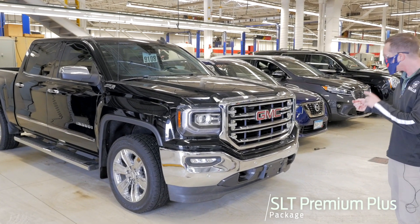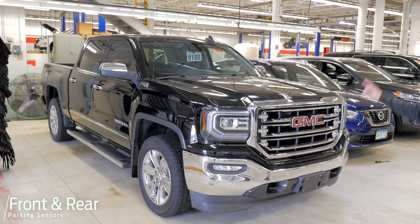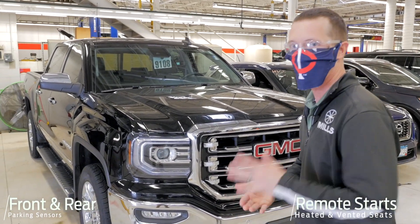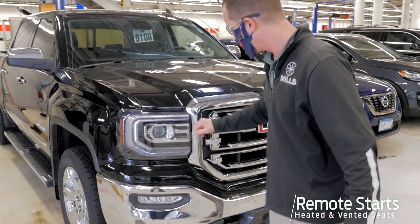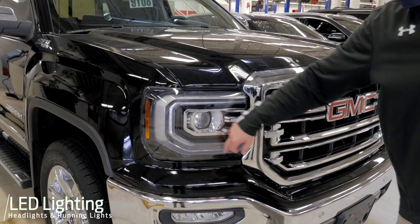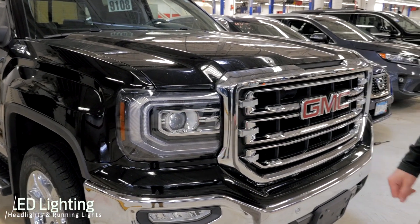Lots of bells and whistles here. We've got parking sensors on the front as well as the rear, remote start, leather heated seats, ventilated seats. LED daytime running lamps and headlamps as well, so you've got the Signature C there — very bright going down the road.